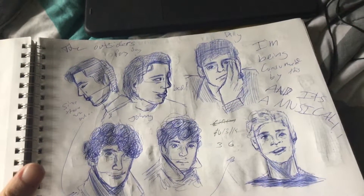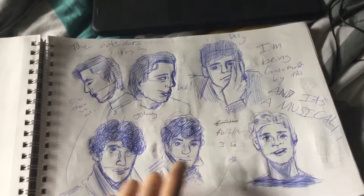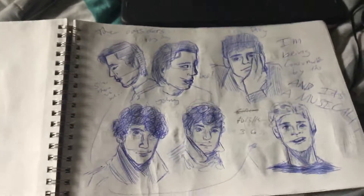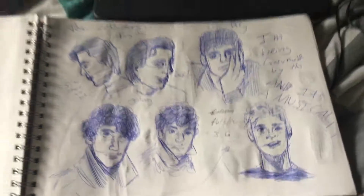We can ignore them. Dally, Pony — I tried to redraw him better. Johnny. I love Johnny. It's the Outsiders being turned into a musical, and that's kind of lit.